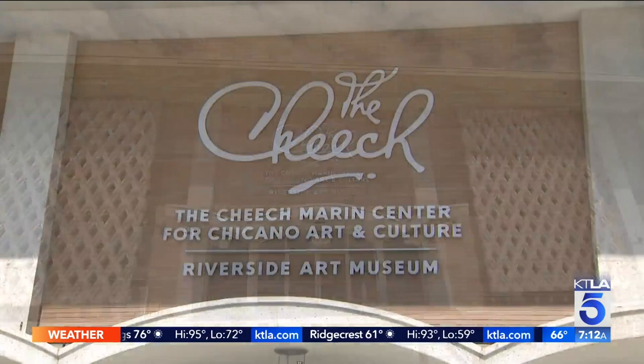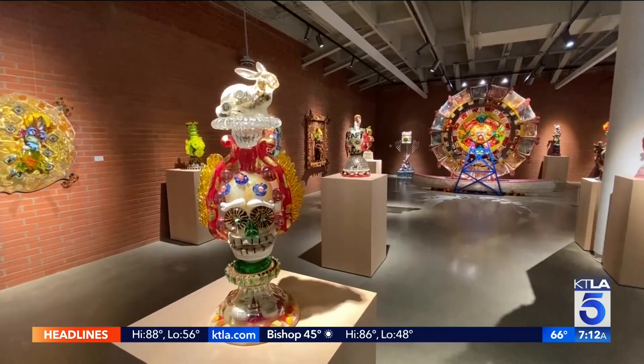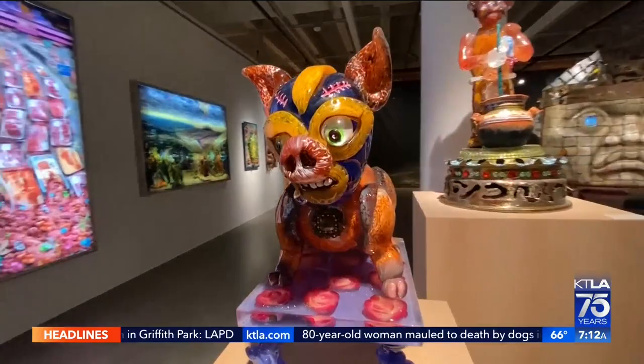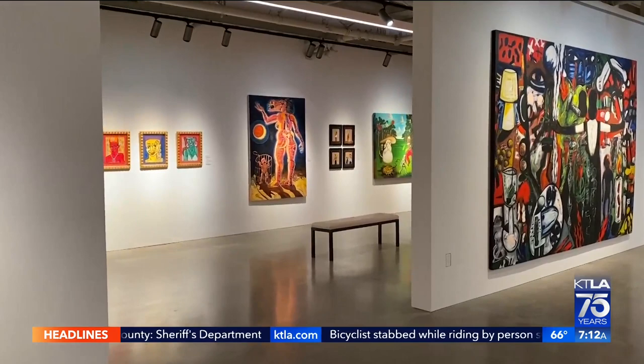The Cheech is an art collector, and he has a more than 60,000 square foot museum — the Cheech Marin Center for Chicano Art and Culture here in Riverside. Everybody that comes in here says, 'I didn't know if I liked Chicano art or not, but I like this.' The Cheech, as it's called, is home to more than 500 paintings, drawings, and sculptures from the collection of comedian, actor, and art collector Cheech Marin. His Chicano art collection is considered the largest in the United States.